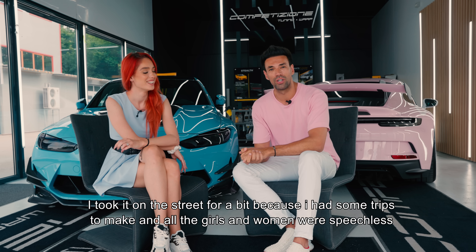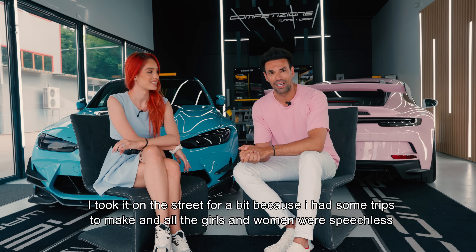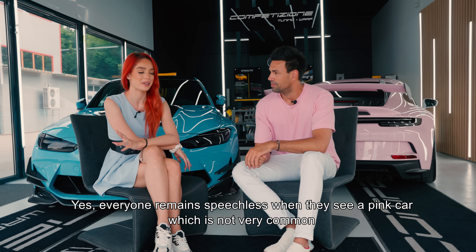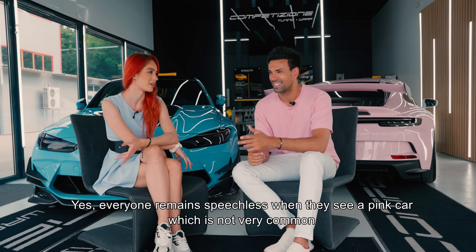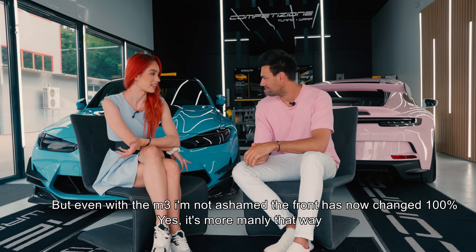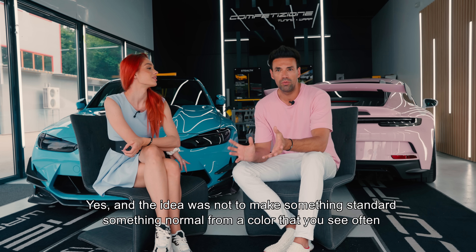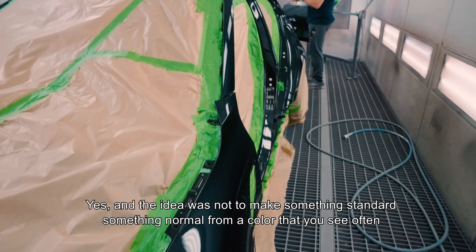Vreau să menționez că am scos-o un pic pe stradă, am avut niște drumuri de făcut, și toate fetele, femeile au rămas cu gura căscată când au văzut. Toată lumea rămâne oricum cu gura căscată când vede o mașină roz, ceea ce nu este foarte întâlnit. Ideea a fost să nu facem ceva standard, ceva normal, dintr-o culoare care se vede relativ des.